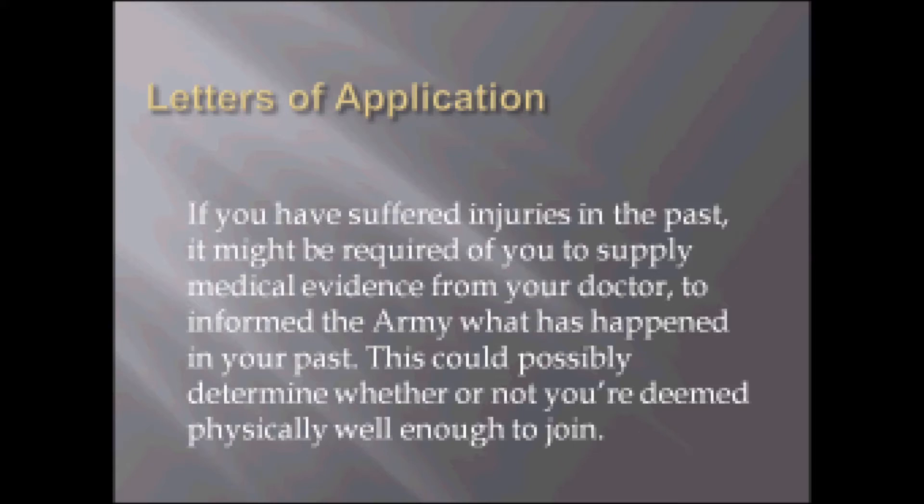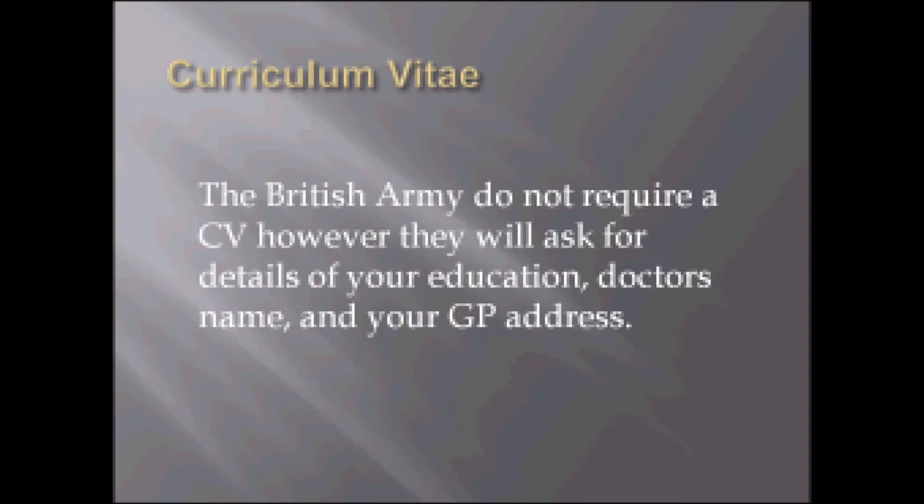This slide is on your curriculum vitae. The British Army do not require a CV. However, they will ask for details of your education, your doctor's name and your GP's address.